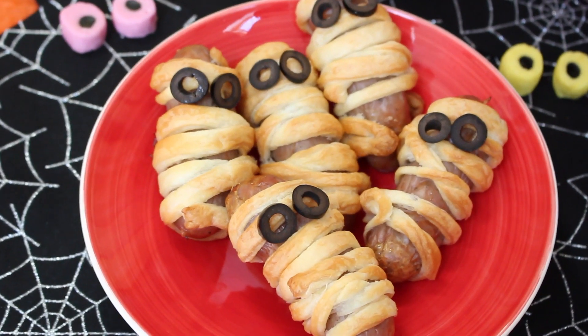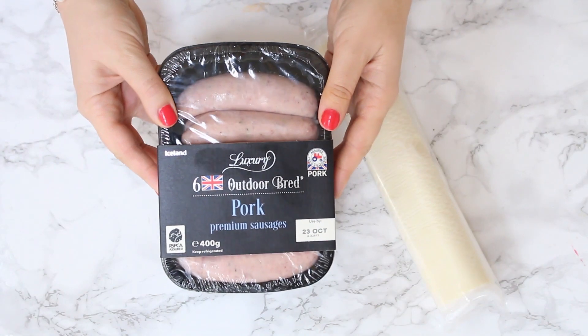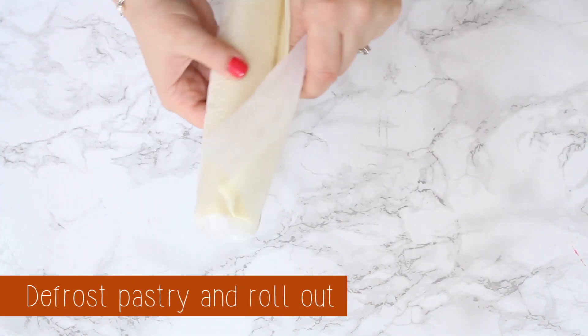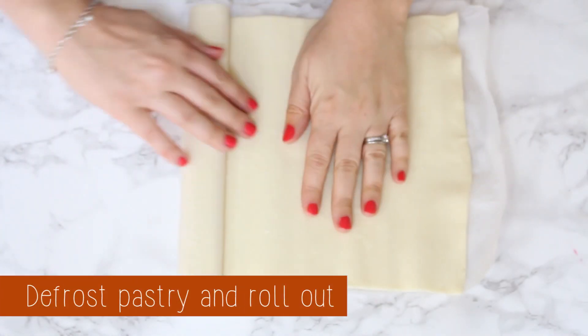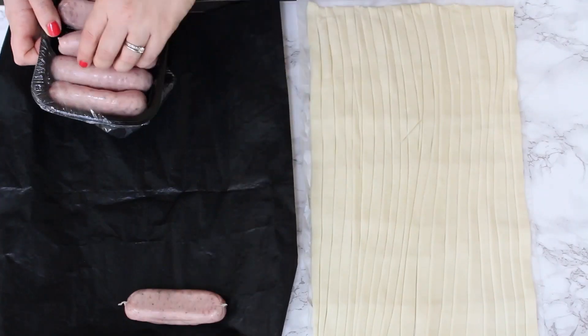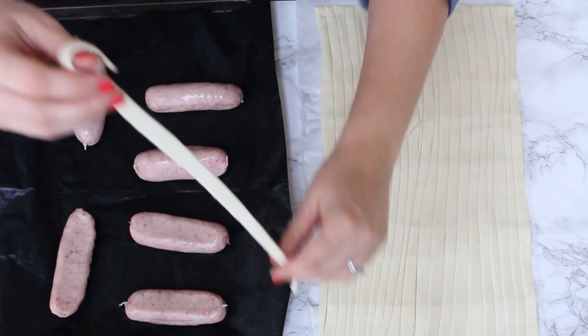These mummies make another really spooky and fun addition to your Halloween party. All we need are a pack of sausages and some frozen puff pastry. Place the sausages onto a tray and wrap the strips of pastry around them.